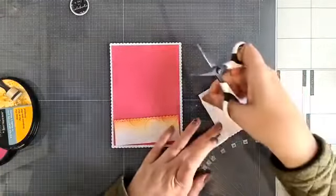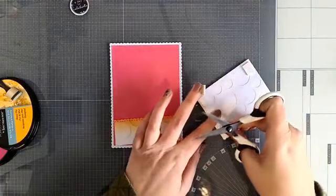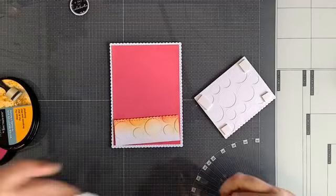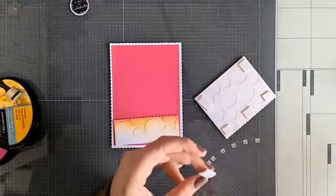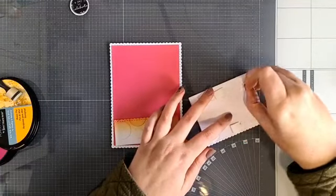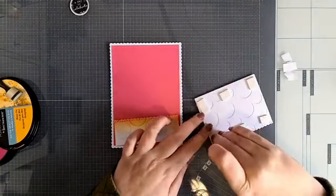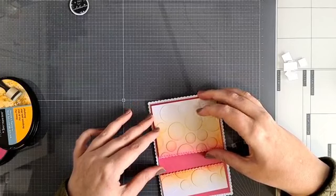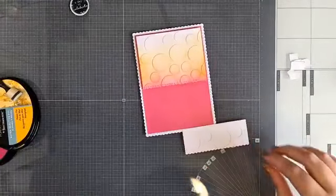Zo zie je ook dat je gewoon heel leuke simpelere kaartjes kunt maken, mooi, omdat je die stencils erbij kan pakken. Ik heb hier lekker 2 mm tape onder, dus die komt lekker verhoogd erop. Het wordt een verjaardagskaartje! Dus wat zullen we erop gaan maken? Iets van een konijntje misschien? Benjamin vond ik wel leuk - die heb ik namelijk al uitgestanst, nog niet in elkaar, maar wel uitgestanst en klaar liggen.